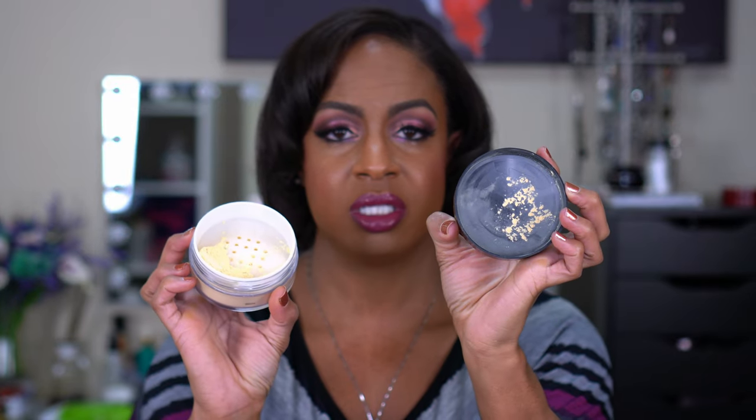For setting under the eye and baking, the Black Radiance True Complexion Loose Setting Powder in shade Banana is fantastic. I love this one to bake under my eyes. It is very finely milled and won't disturb my concealer. I can let it sit, and when I wipe it off everything is smooth, blurred, and beautiful.